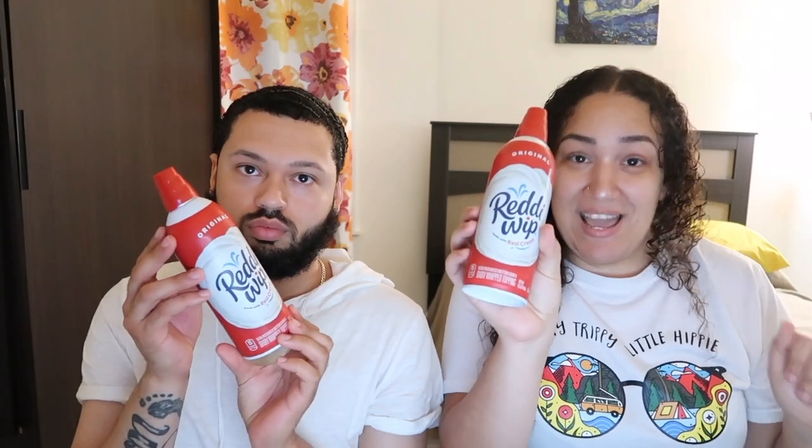Welcome back to another video! As you can tell by the title, today we're doing the logo challenge. We're going to pick which one we believe is correct, and whoever gets it wrong gets pied in the face. Before we get into the video, make sure you subscribe to the channel and turn on post notifications so you're notified of every single upload.